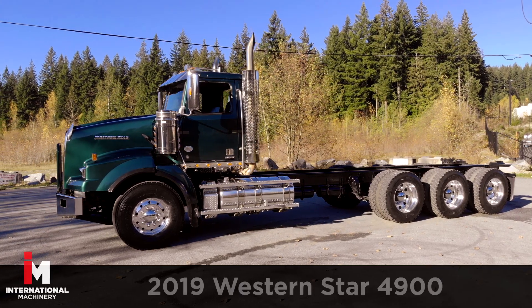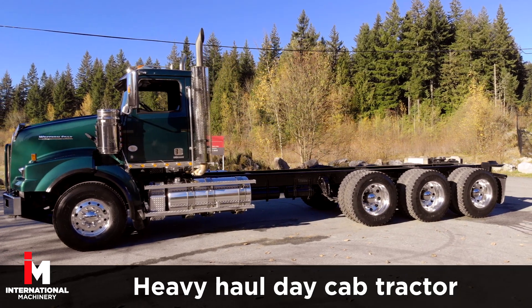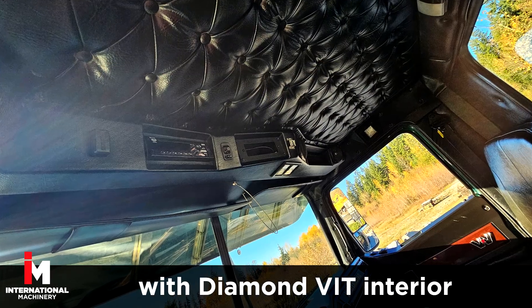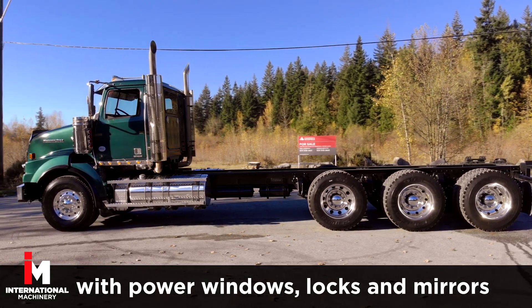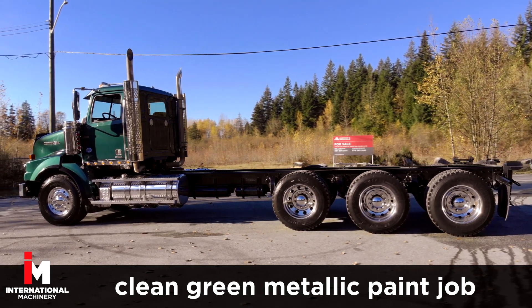Today, we're featuring a 2019 Western Star 4900 Heavy Haul Day Cab Tractor. This unit comes fully loaded with a diamond VIT interior and leather seats with power windows, power door locks, and power mirrors, plus AM FM CD radio, and a clean paint job.